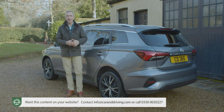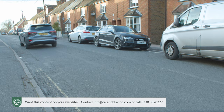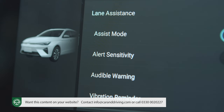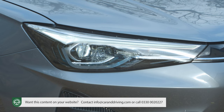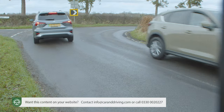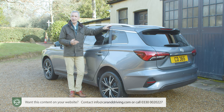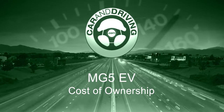Safety features fitted across the range include a range of MG Pilot camera safety elements: active emergency braking with pedestrian and bicycle detection, lane keep assist with a lane departure warning system, traffic jam assist, intelligent speed limit assist and intelligent high beam assist. There's also adaptive cruise control. Passive safety systems include front, side and curtain airbags, electronic brake assist, ABS with EBD, twin ISOFIX points in the rear, a tyre pressure monitoring system, hill start assist and seatbelt warnings for front and rear passengers.